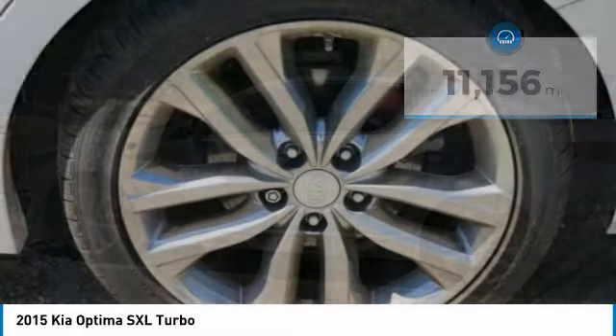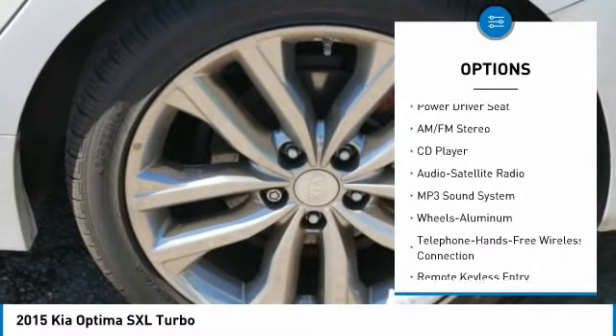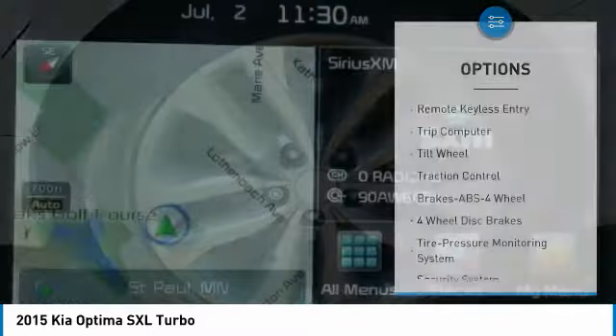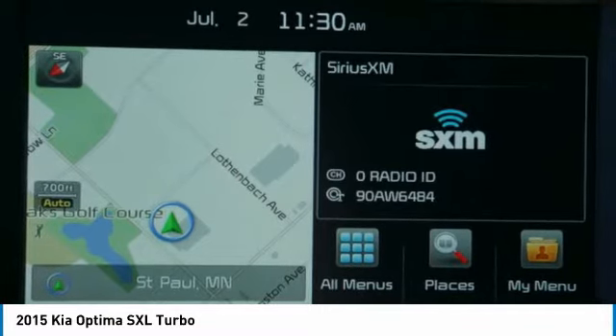Here are some of this vehicle's great options: traction control, anti-lock braking system, air conditioning, Bluetooth wireless data link for hands-free phone, power steering, cruise control, floor mats, aluminum wheels, AM/FM stereo radio, and rear defrost.